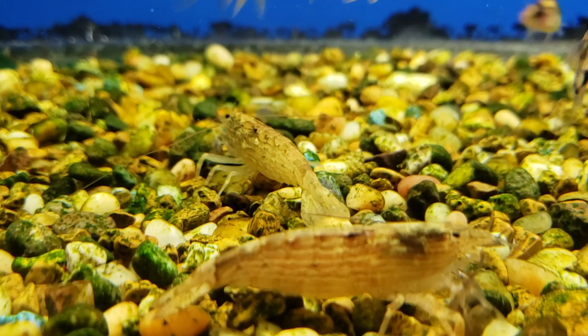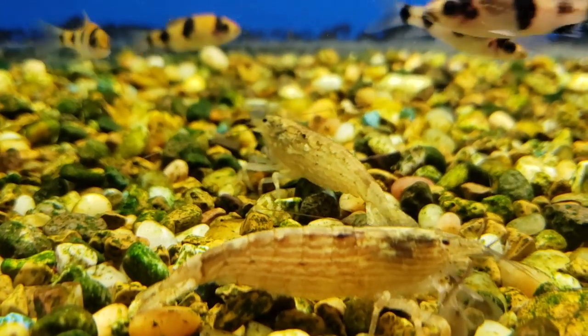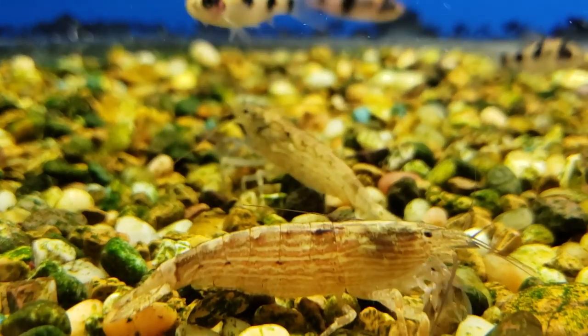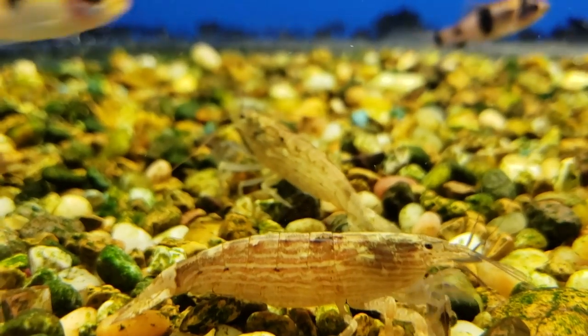One of the things we have to deal with in the aquarium hobby is fish diseases. It's unfortunate, but just like with any other living thing, it happens. Our hope with this video is to help you identify some of these fish diseases, how to treat them, and how to prevent them from happening in the first place.